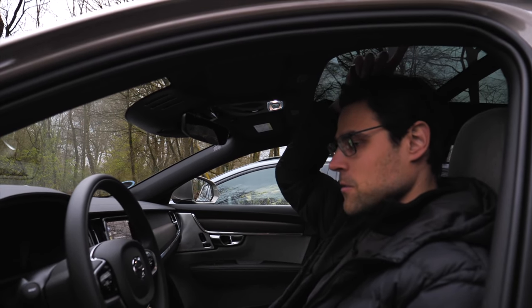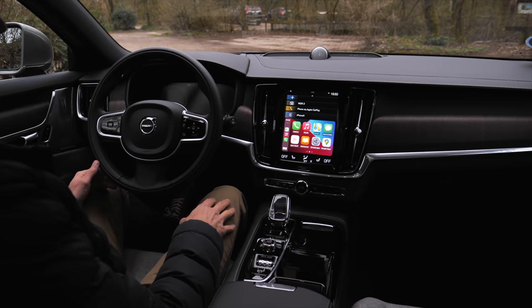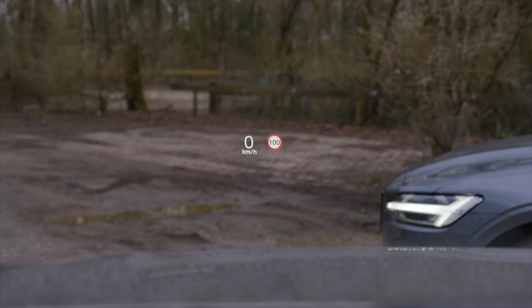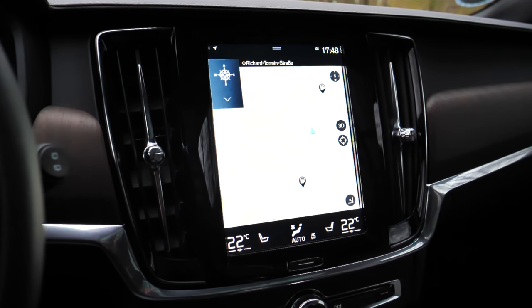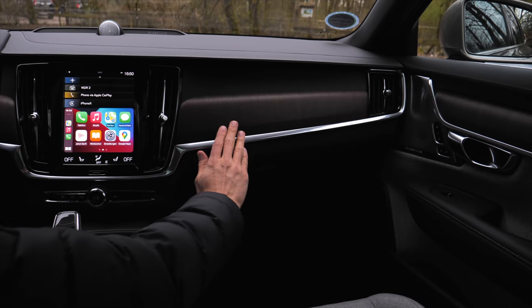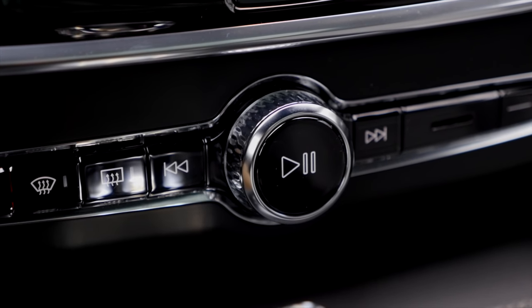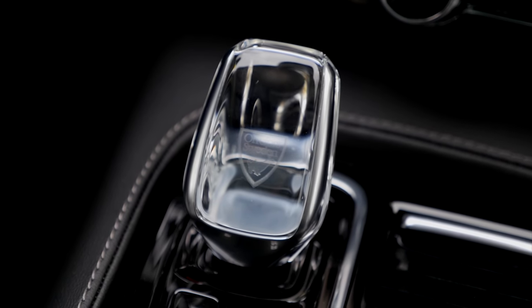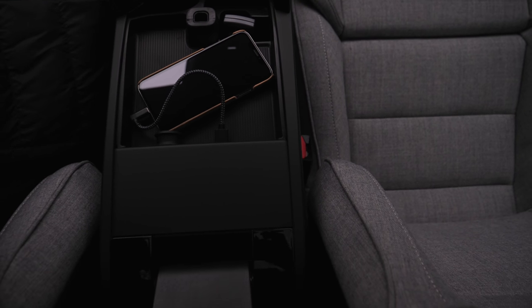Headroom-wise, at 186 cm or 6'1", there's still some headroom even with the panoramic roof, which opens quite widely. Interior overview for the V90: left side has a 12.3-inch digital instrument cluster — easy and clear to read — plus an optional head-up display. On the right side is the 9-inch vertical infotainment screen. The matte wood veneers are really beautiful, with different stylings available. The only real knob has special haptic and volume feedback. There's a special Inscription crystalline shift lever, start-stop button, driving mode selector, and two USB-A connections.